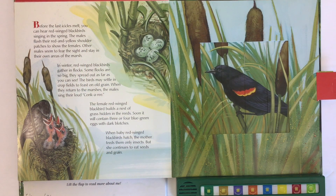Before the last icicles melt, you can hear red-winged blackbirds singing in the spring. The males flash their red and yellow shoulder patches to show the females. Other males seem to fear the sight and stay in their own areas of the marsh. In winter, red-winged blackbirds gather in flocks — some so big they spread out as far as you can see. The birds may settle in crop fields to feast on old grain, and when they return to the marshes, the males sing their loud conca-dree.